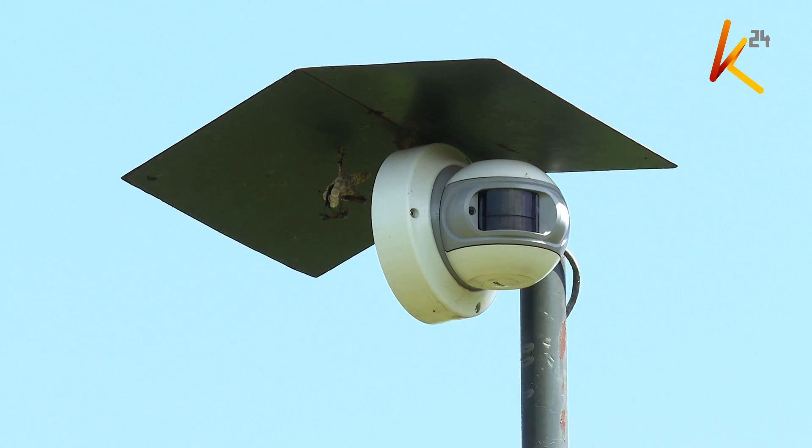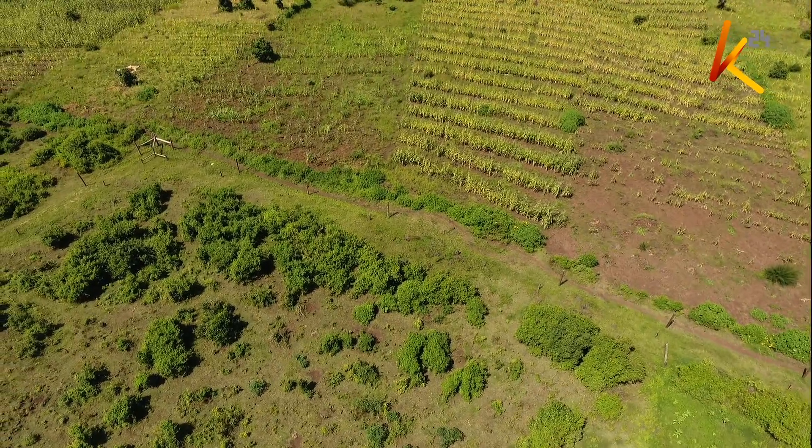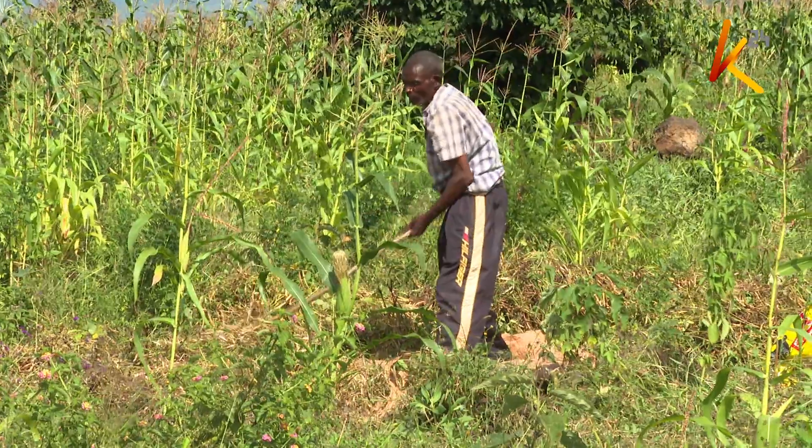The camera has captured images of elephants as they enter through the gate. It is a reprieve for farmers in this area who have had to grapple with rampant elephant invasions, which had forced them to abandon their farms.